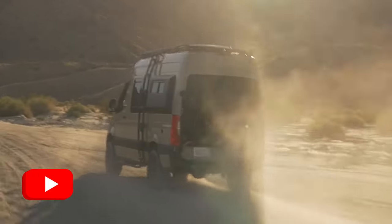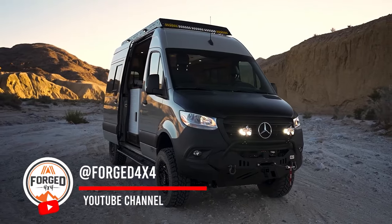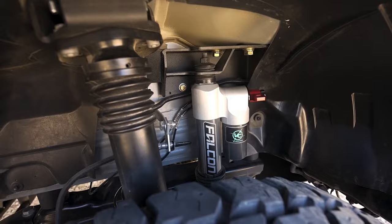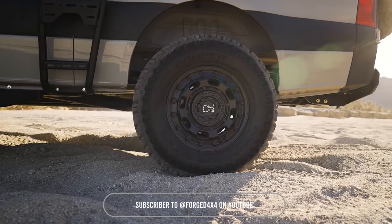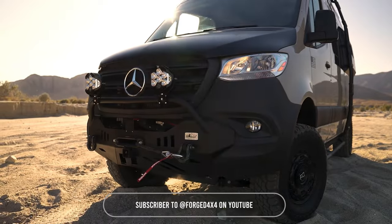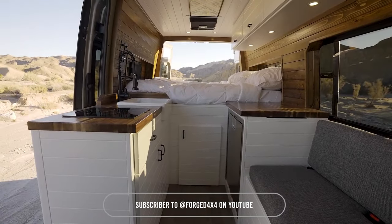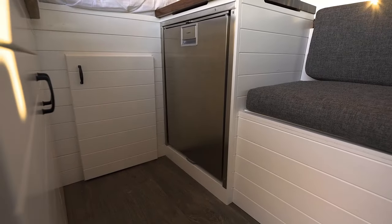This diesel-powered 4X4 from Forge 4X4 is fully loaded with epic upgrades, featuring a custom interior by Tommy Camper Vans, a two-van compass lift, 33 Monster Cooper tires, a 30-gallon water tank, 200 watts of solar, Baja Designs lighting, Dometic AC, and more. This off-grid rig is ready for any adventure. Partnered with the best in the game, we've created the ultimate van life experience just for you.